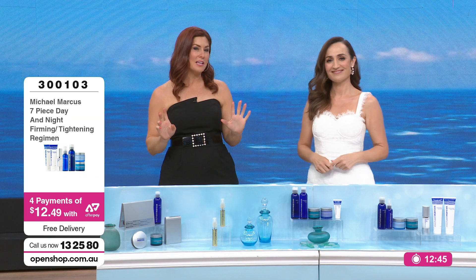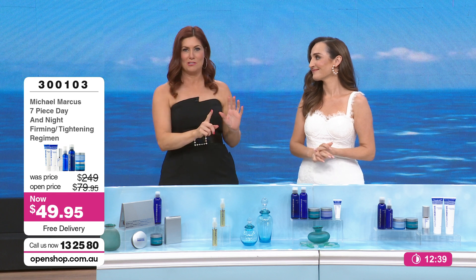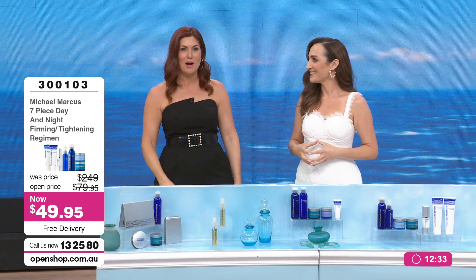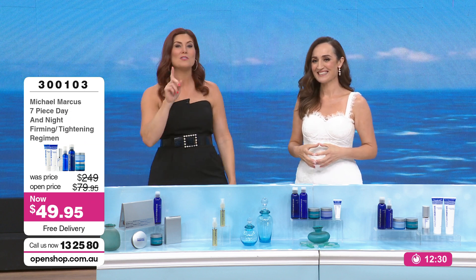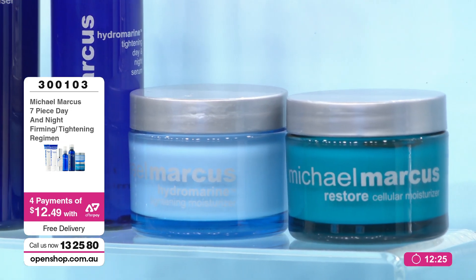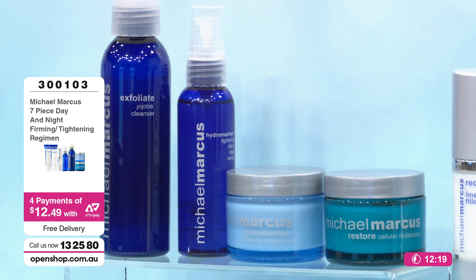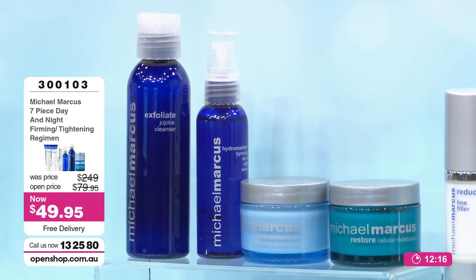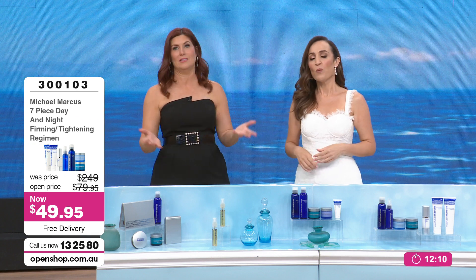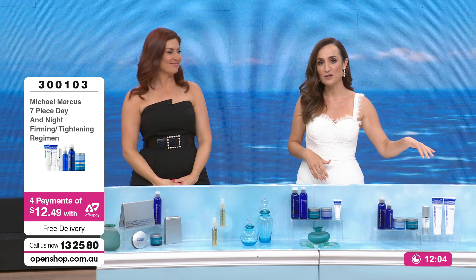I think the only problem is: A, if you can get stock, and B, when you run out and you go back and see $79 for one of the products out of the seven — you'll feel so smug and think, why didn't I just stock up? Because if you look at Michael Marcus's website, in US dollars, a single item is more than the total price of all the products in that seven-pack here today at $49.95, versus $249 Australian dollars.